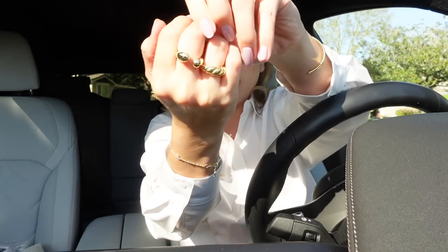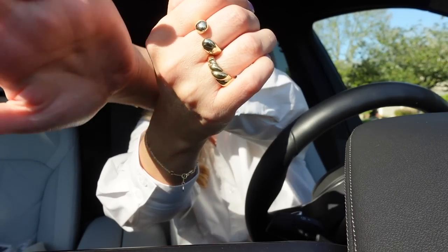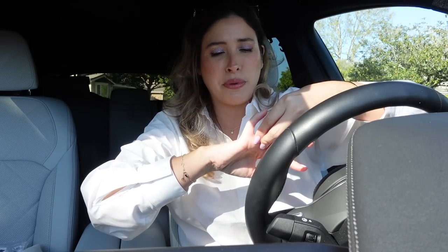I think this is called the Ivan or Evan ring, and then this one is the rope ring. They are just super pretty and I think they are statement pieces, but yet they are very delicate. I love the quality from Ana Luisa.